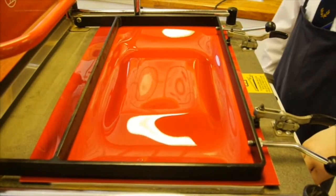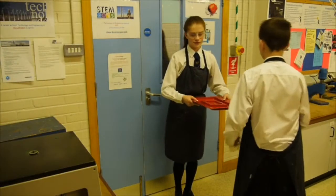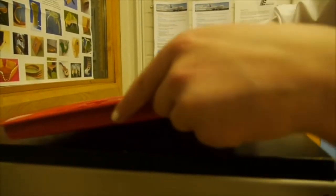Next we vacuum form a case, then use a coping saw and a scroll saw to cut it into the jigsaw shape.